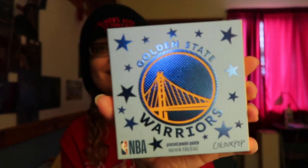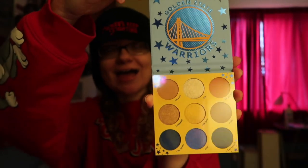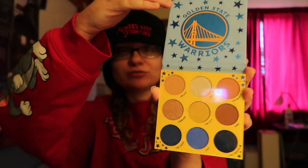I'm absolutely obsessed with the design. So let me first open it. Here's the palette — it looks like this. I am so obsessed. So this is what made me want to buy it — I saw it on Instagram. The colors are named Splash, 415, We Believe, Lombard, The City, Dubs, Town, GSW for Golden State Warriors, and Bay Bridge.